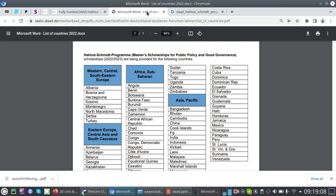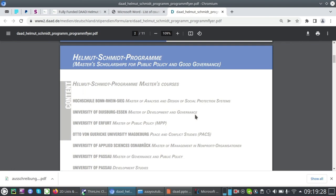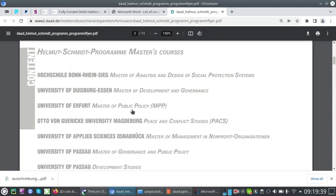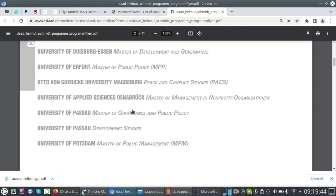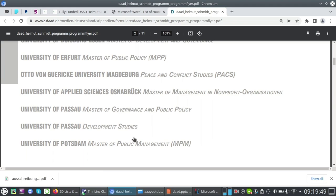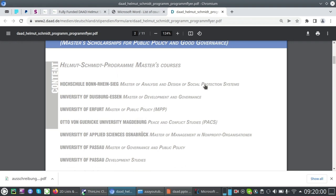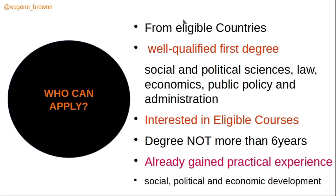The eligible countries include most African countries and others — a link to the full list will be provided. The eligible courses include: Master of Analysis and Design of Social Protection Systems, Master of Development and Governance, Master of Public Policy, Peace and Conflict Studies, MSc in Management in Non-Profit Organizations, Master of Governance and Public Policy, Development Studies, and Master of Public Management. Applications run from June 1st to July 31st.